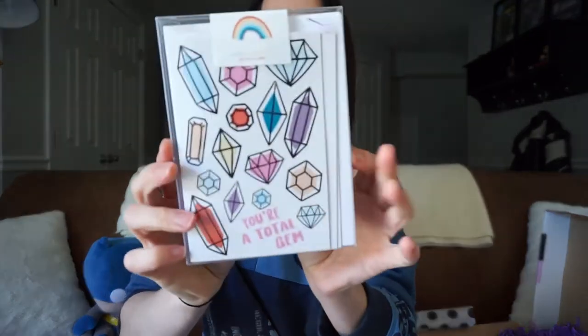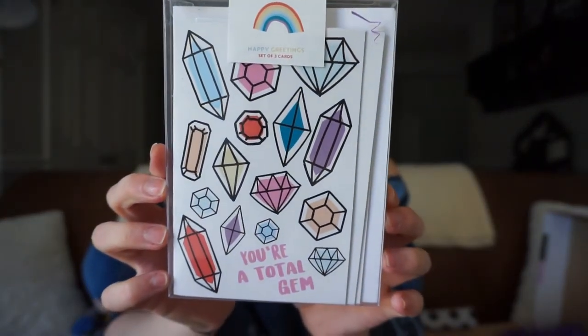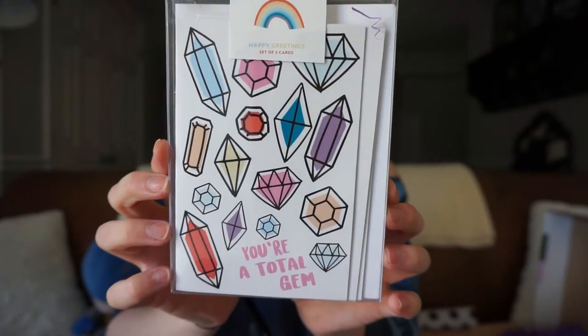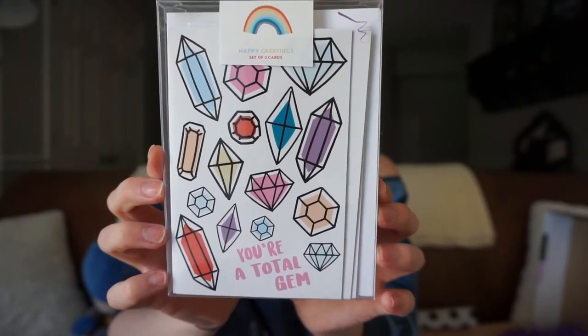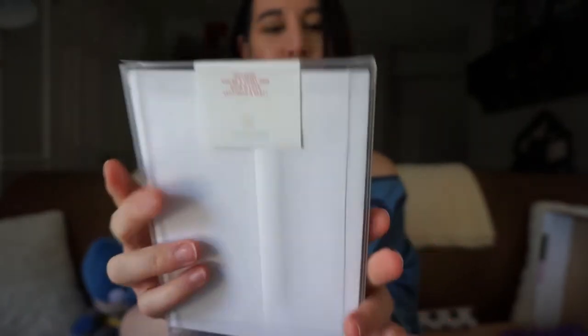Our next product is a Happy Greetings set of three greeting cards. They say 'You're a total gem,' 'Mom is love,' and 'Let's have a party.' It is all packaged so well. I can always use greeting cards — I never have any on hand, so I've started stocking them up. This is a nice addition, and it's going to go really well with our pen.